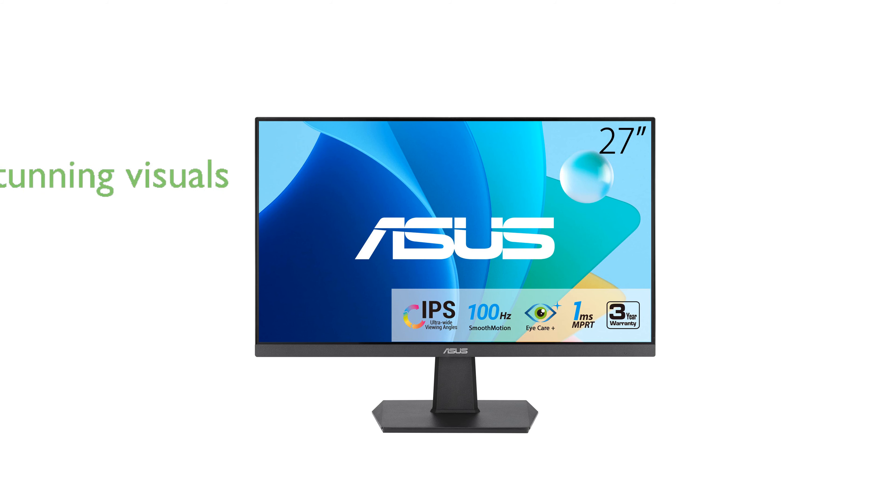The ASUS 27-inch monitor VA27EHF offers a stunning viewing experience with its full HD resolution and IPS panel. Its frameless design and 100 Hz refresh rate ensure a sleek look and smooth visuals, whether working or gaming.